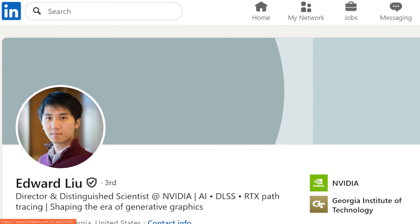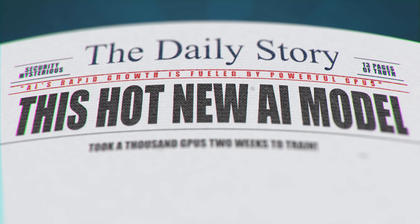DLSS has improved a lot over the years, and I got a chance to sit down and chat with Edward Liu from that team, who talked us through some of the processes they use to develop new features and fixes. The first thing he pointed out is that while a hot new AI model that took a thousand GPUs two weeks to train makes for a good headline, it overlooks most of the actual cost and time — which is in the test training runs that take place before the hero run. His team is constantly iterating on the data they're feeding into DLSS and the weighting, and evaluating new innovations in the AI space.